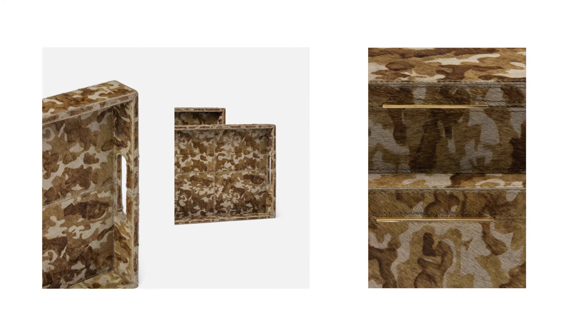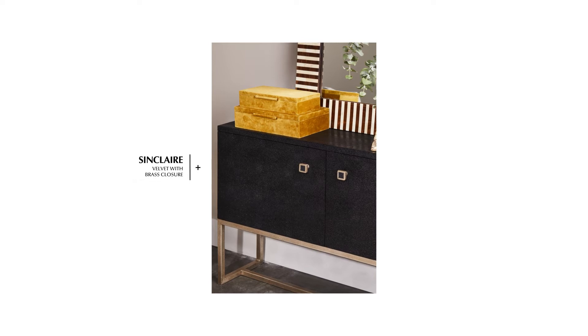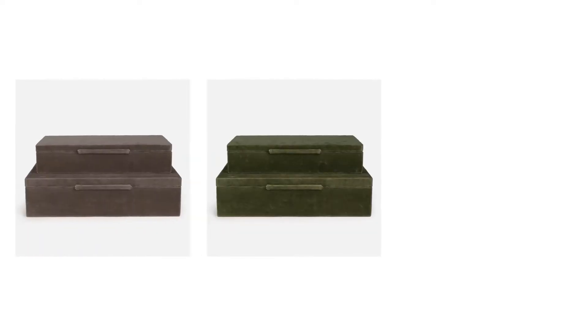The Eaton box and tray set feature our new camouflage hair on hide, while the Sinclair box puts a playful spin on plush velvet in forest green, light gray, and ochre velvet.